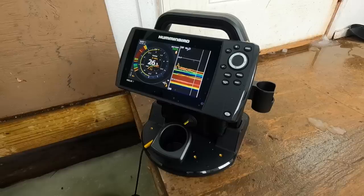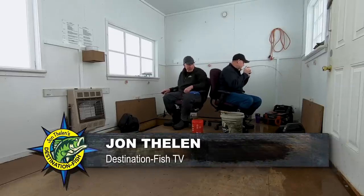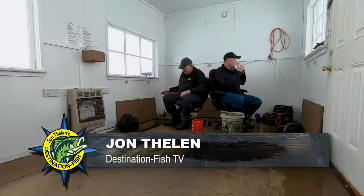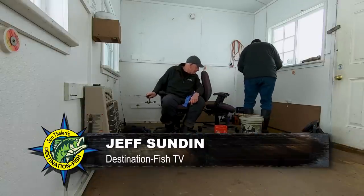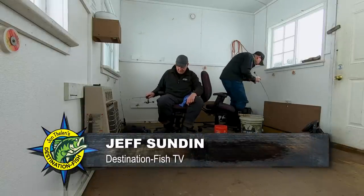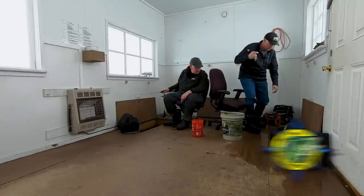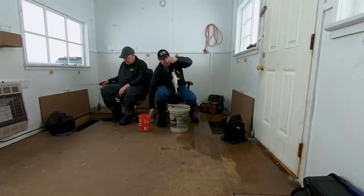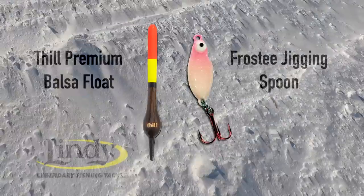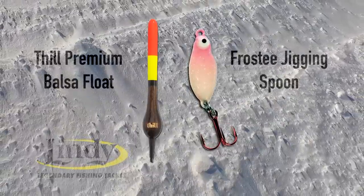I just reeled up to check if I had a minnow to figure out why this fish wouldn't bite, and he about took the bobber rod down the hole. Another good one too — this will be another bucket fish. Nice walleye — actually just a good sauger. Look at that one. That's why you always have a dead stick. I'm just using a little frosty jigging spoon underneath a Thill float on that dead stick.